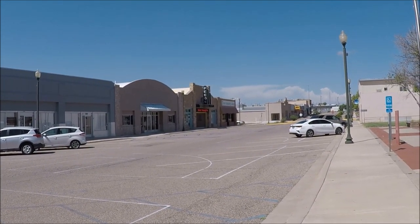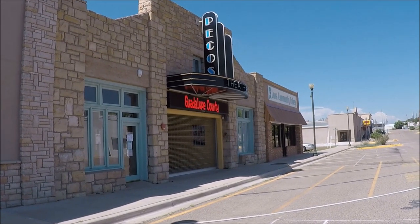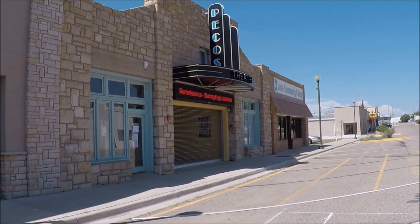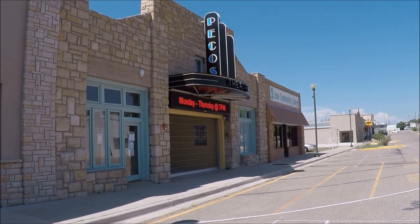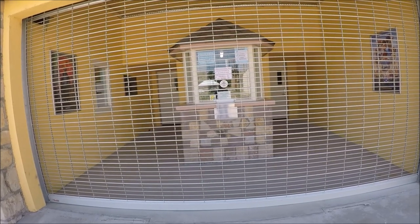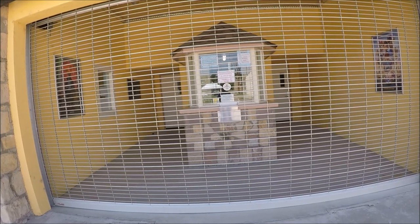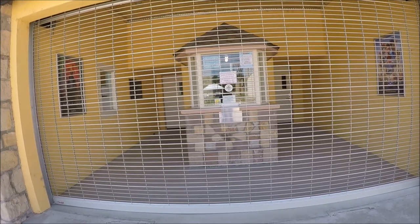Days gone by. I've got a thing about finding old theater houses because that's the way they were when I was growing up — they're little, they usually played one or two movies and that was about it. Seated about 100 to 150 people and that was it. Remember when the ticket booths used to look like that? And if you were lucky, you had two screens, two movies. This day and time, you've got 20 movies. I don't know — it always fascinates me when I find something from the past like that.